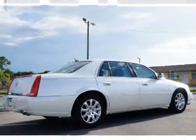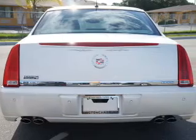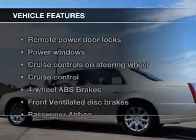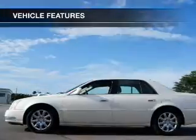GPS navigation will guide you to your destination. Anti-lock brakes help you bring your vehicle to a safe stop. Heated seats comfort you on cold winter days. Let the outside in with a power sunroof.